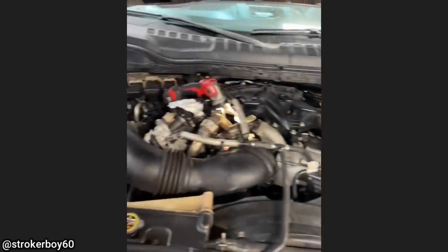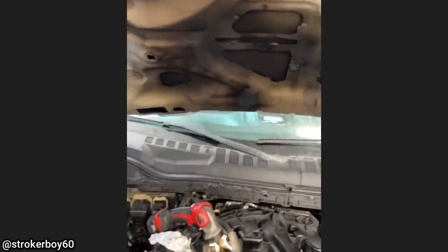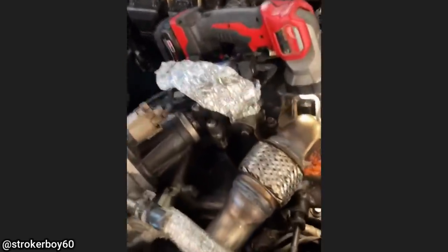The customer's complaint is that they have smoke under the hood of their truck after having another shop out of town repair their truck.